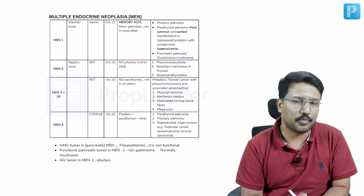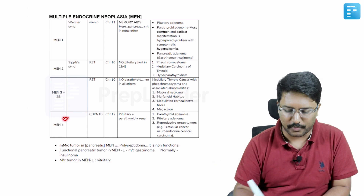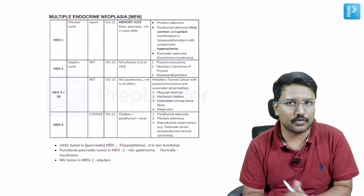The moment I say multiple endocrine neoplasia, MEN1, MEN2, MEN3, or if you want to call it MEN2B, and MEN4 comes into our mind. What we need to remember here is there are certain specific points which are often tested as MCQs when it comes to MEN.